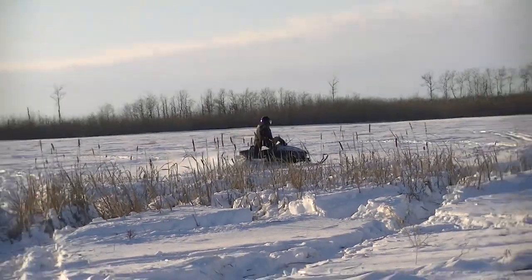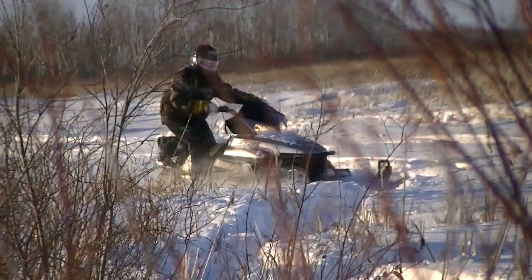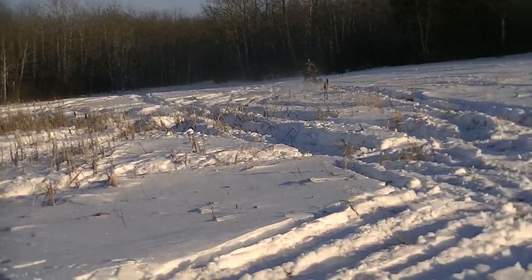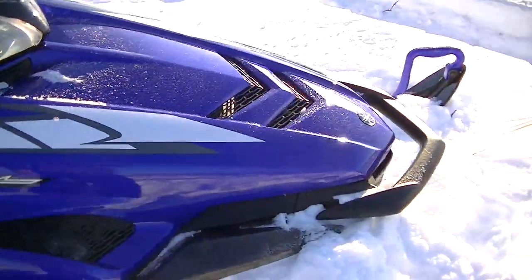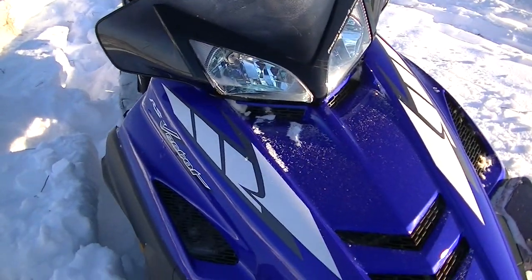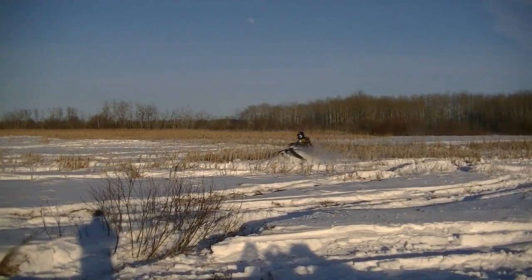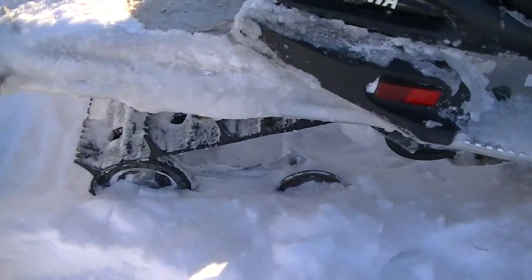My hands are freezing right now. I want to talk about this Vector here, the RS Vector. It's a 2005 RS Vector. It's got 120 horsepower. This is some wicked powder — super fun. It's got a 144 inch track on here and a 2 inch lug.